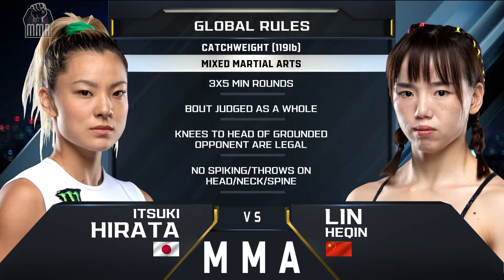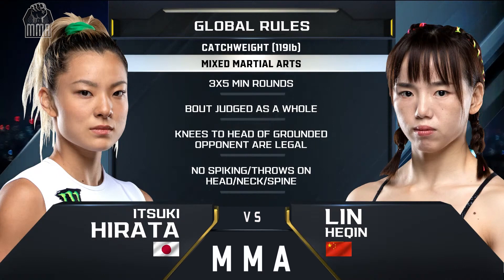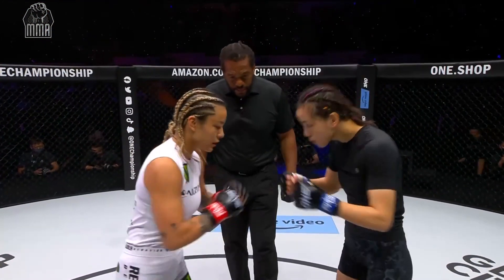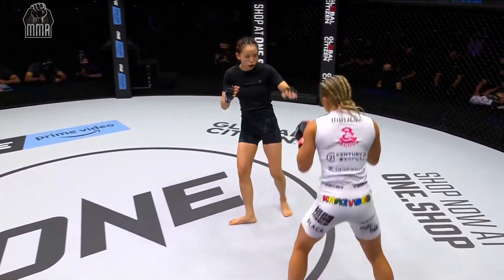The reach advantage to Lin by two inches. Three five-minute rounds, this is catchweight mixed martial arts. Touch gloves, let's do it. And here we go with round number two.